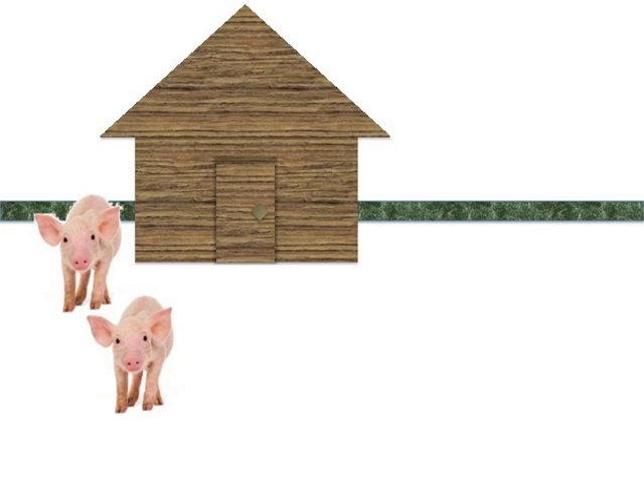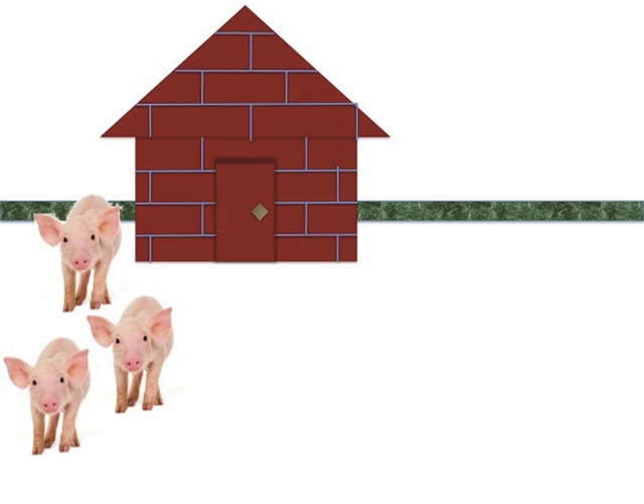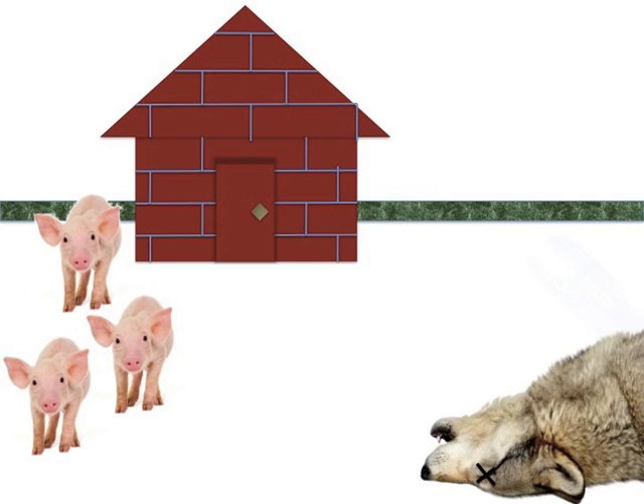The second pig built his house out of sticks, which are stronger than straw, but the wolf is still able to blow the house down. The first two pigs run to the third pig's house for shelter. The third pig built his house out of bricks, and no matter how hard he tries, the wolf can't blow it down.